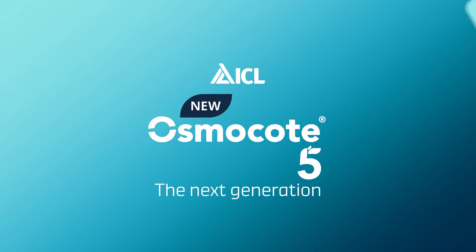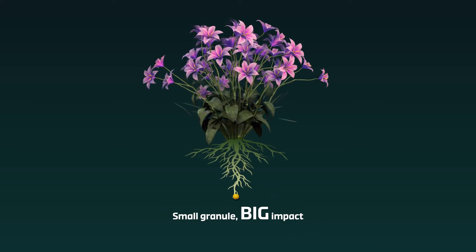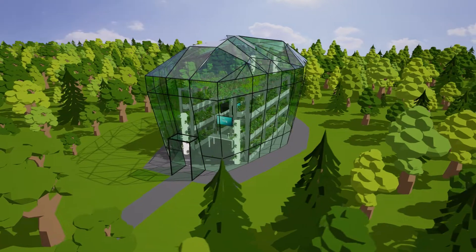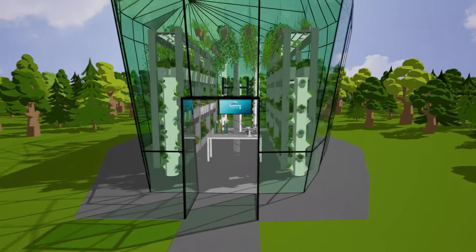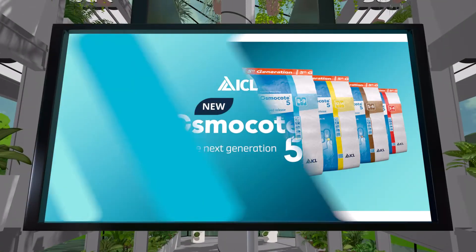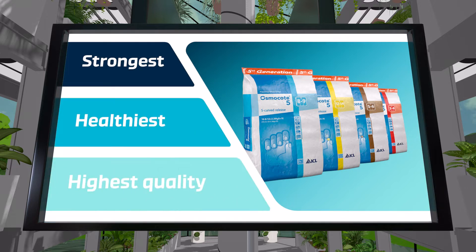Osmocote 5. Small granule, big impact. This next-generation controlled-release fertilizer helps growers create the strongest, healthiest and highest quality plants.